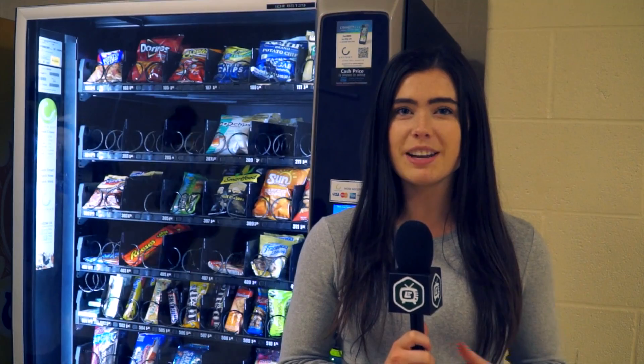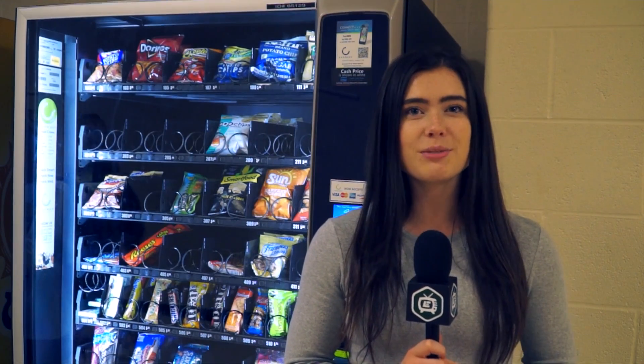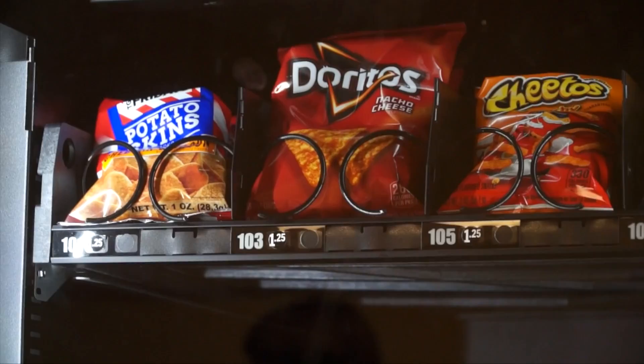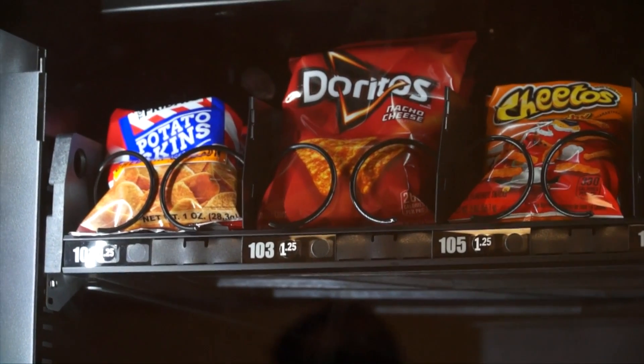Thanks guys! Recently there have been two new vending machines added to our school. Drinks and refreshments can be found by the cafeteria and snacks can be found down the arena hall, which is perfect to stop by if you're on the way to class or even the portables.